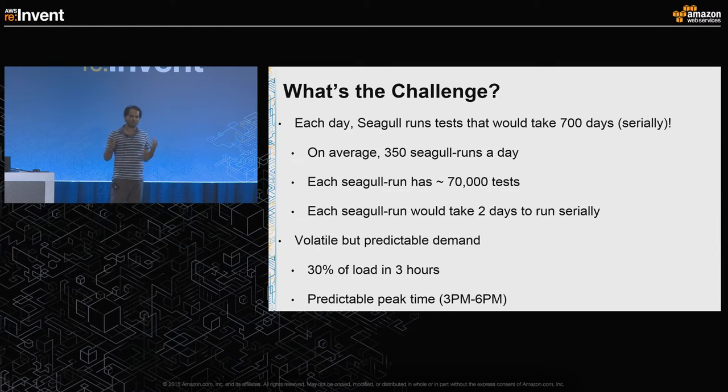What's the challenge? Why did we make Seagull? Every single day, Seagull runs tests that would take 700 days to run in serial. On average, we do 350 Seagull runs in a day, and each of these runs approximately 70,000 tests. Each Seagull run — that is, each set of 70,000 tests — would take two days to run in serial.